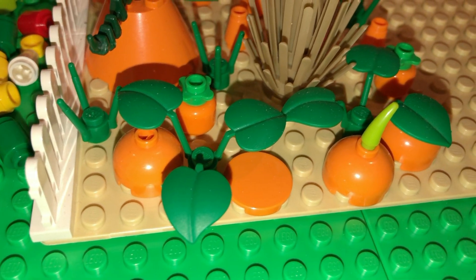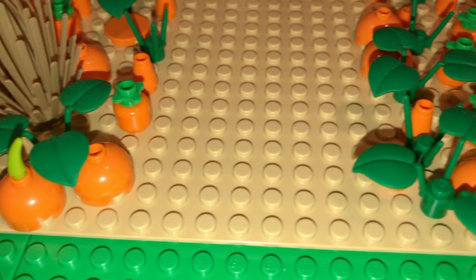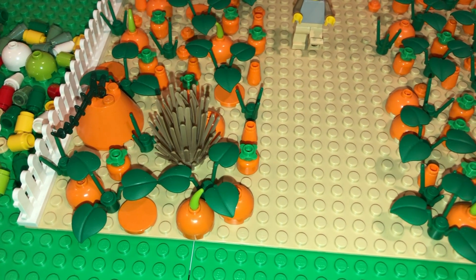It was really enjoyable putting together this LEGO pumpkin patch, and each time I bought a new piece, I got another idea. Hopefully I can keep adding to it each year to make an even bigger display in the future.